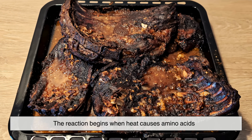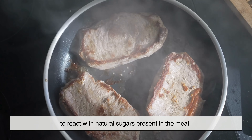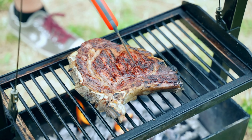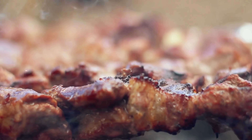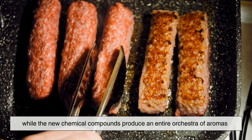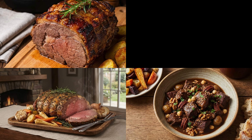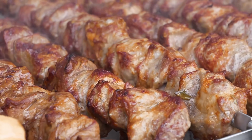The Maillard reaction begins when heat causes amino acids — the building blocks of proteins — to react with natural sugars present in the meat. When these collide at high temperatures, usually above 150°C (around 300°F), they create hundreds of new flavor compounds and brown pigments known as melanoidins. These pigments give cooked meat its rich brown color, while the new chemical compounds produce an entire orchestra of aromas: toasty, nutty, roasted, smoky, even slightly sweet. You can imagine it as a microscopic firework show on the meat surface — every spark creates a different scent or flavor.